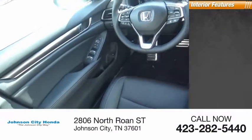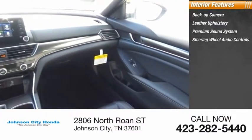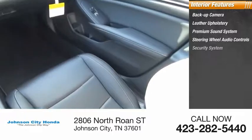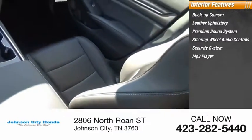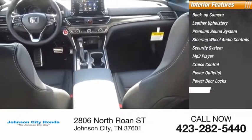Inside you'll find backup camera, leather upholstery, premium sound system, steering wheel audio controls, security system, MP3 player, cruise control, power outlets, power door locks, power windows.